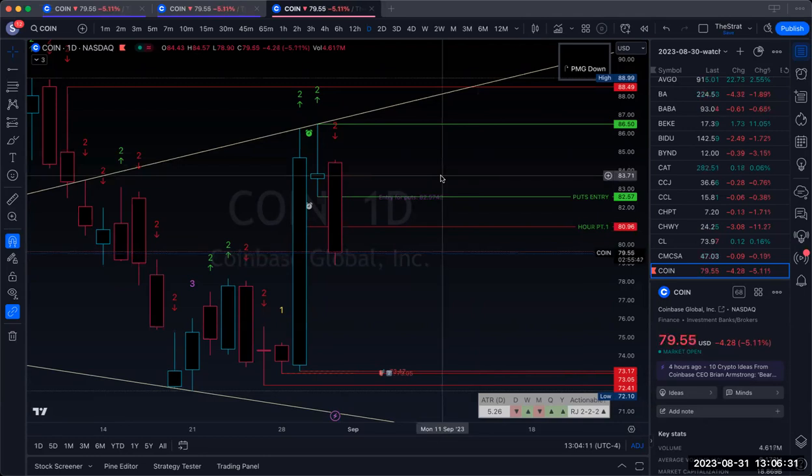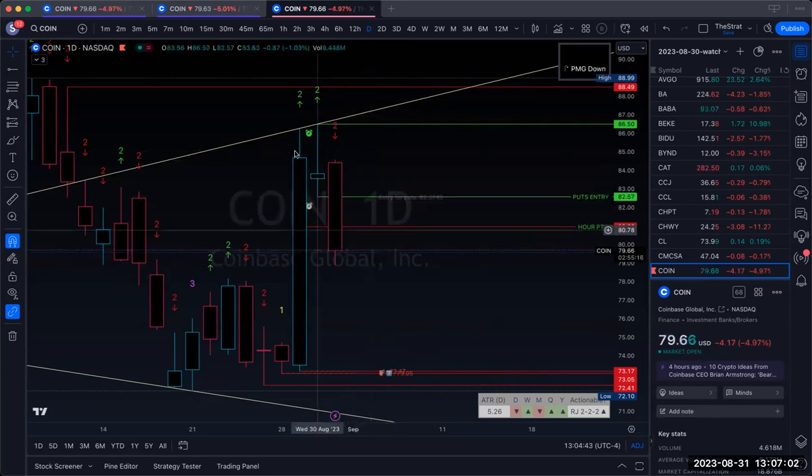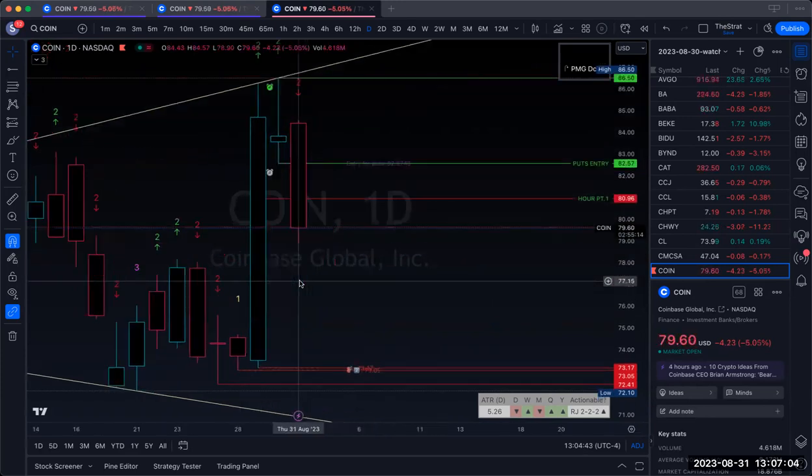This is a quick recap on this coin trade I took — I gave it in a Telegram early in the morning. It was a two-up. I seen this shoot candle, and what I noticed was it was full at the time with full time frame continuity to the downside. Once we broke this level of 8257 we were coming down — we have no support here.